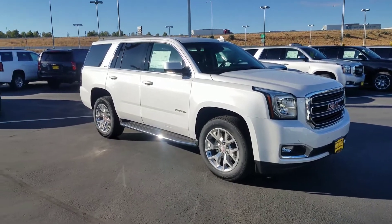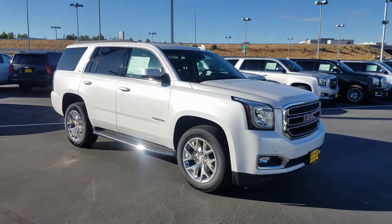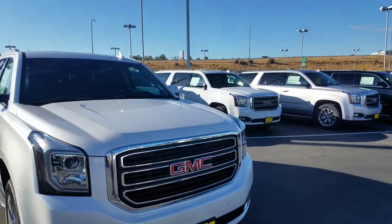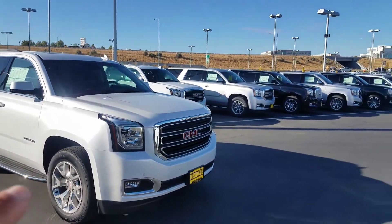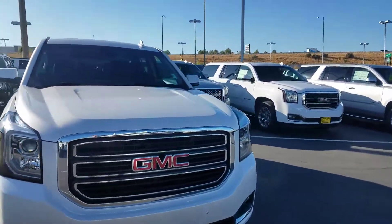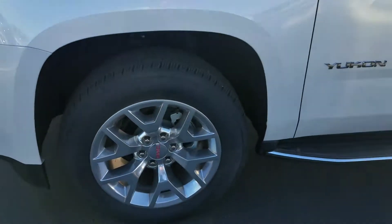Hi, Justin, Tim Crowley with Kindle. I just wanted to send you a picture of the '17 Yukon in white frost. Here's a good reference — let me get in the light. White frost, somewhat white just beyond it there, and this has got the black leather interior with the 20-inch wheels on it.